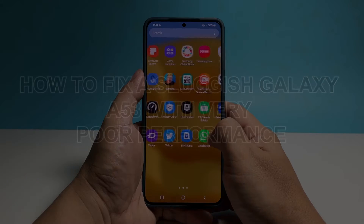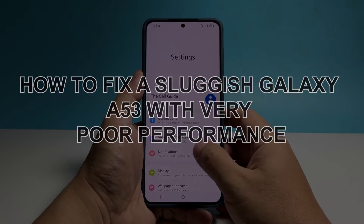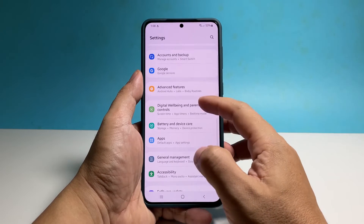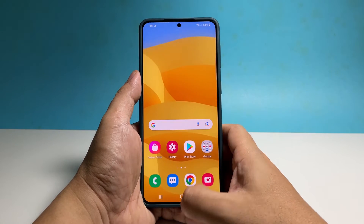In this video, we will show you how to fix a Galaxy A53 that has become sluggish or has very poor performance. Performance-related problems are common but pretty minor. They might occur suddenly, but in most cases, they will also just disappear on their own.